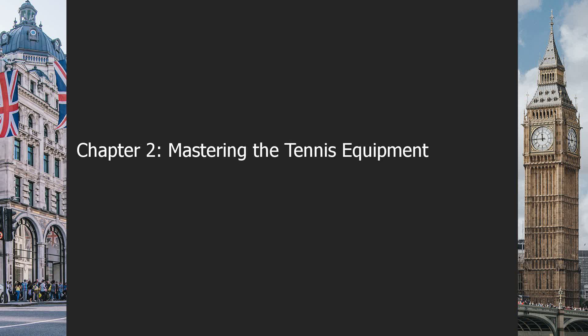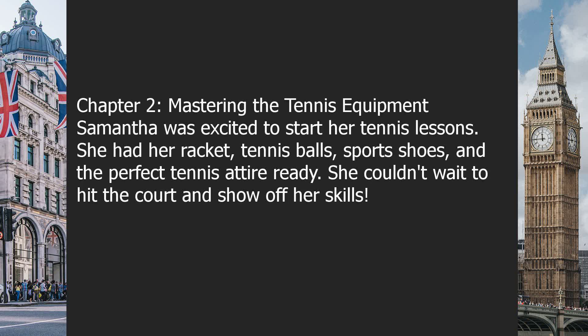Chapter 2: Mastering the Tennis Equipment. Samantha was excited to start her tennis lessons. She had her racket, tennis balls, sports shoes, and the perfect tennis attire ready. She couldn't wait to hit the court and show off her skills.